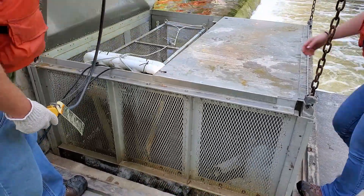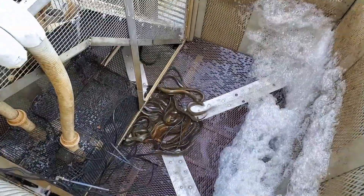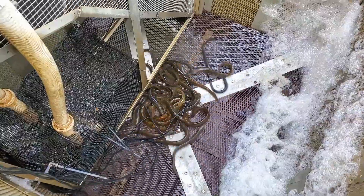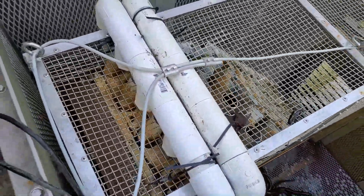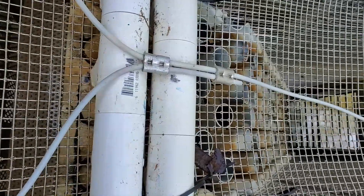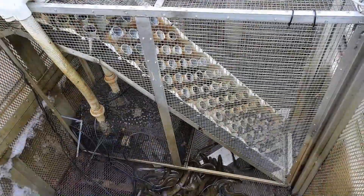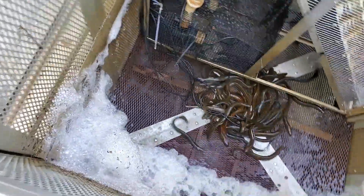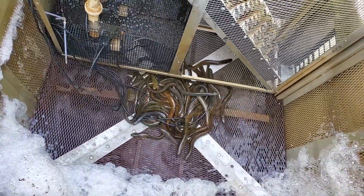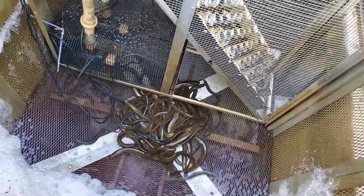Here we are at the second trap on the other side of the river. Looks like we'll have a few more lamprey on this side. That's a nice writhing mass of slimy sea lamprey. This trap has a different style of entrance called an eel ladder — it looks a little bit like a Plinko board. The sea lamprey are forced to swim up the eel ladder, using the pegs to push against. Once they're at the top, they drop off the back and fall into the trap. Once they're in, there's no escape.